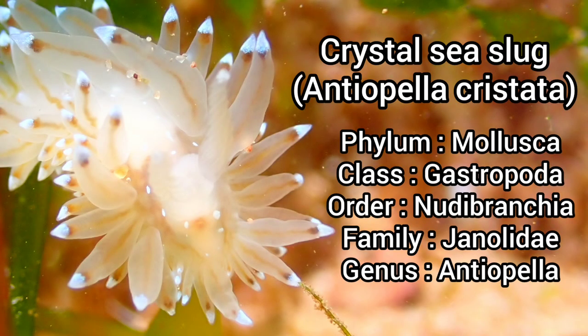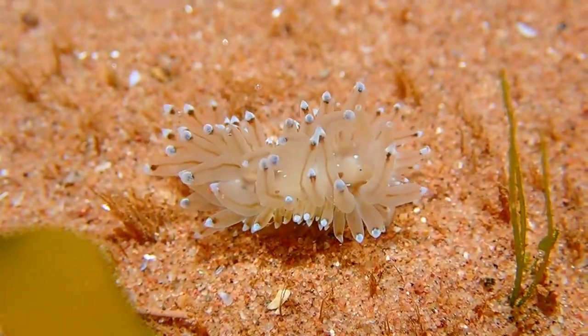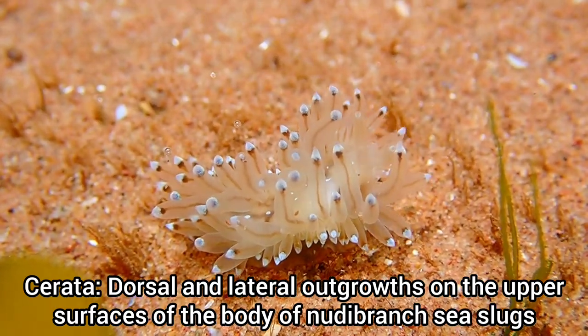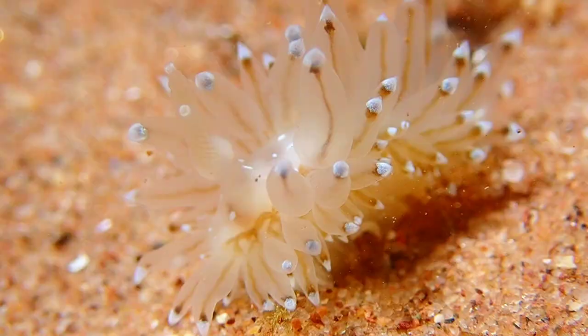The crystal sea slug is one of many nudibranch species that can be found in UK seas. It can be easily identified by its semi-transparent body and its numerous blue-tipped cerata. It is a relatively large species of nudibranch, growing to a maximum length of 7.5 centimeters.